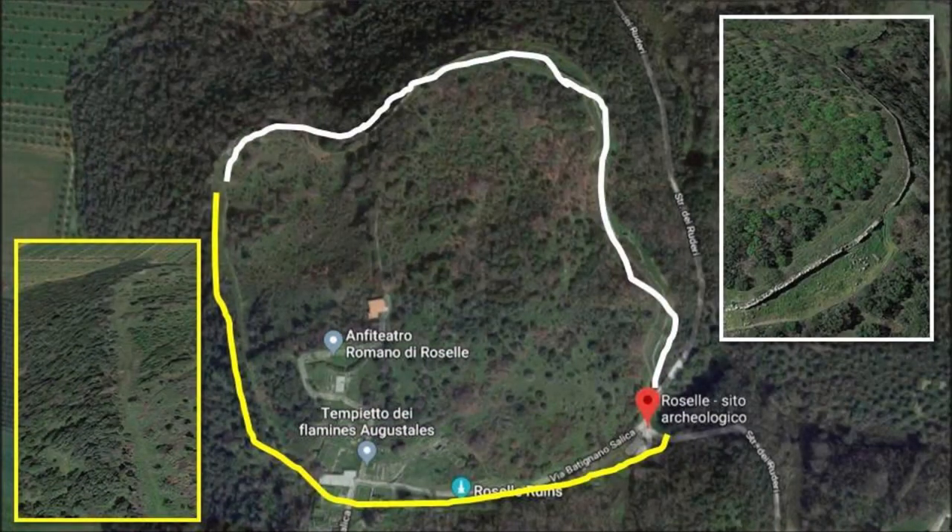However, when you zoom in with Google Earth, you will see that the south and west of the polygonal walls are relatively devoid of actual wall. The amazing Cyclopean Wall photos you see from the internet are mostly from the north and east.